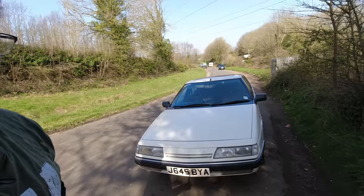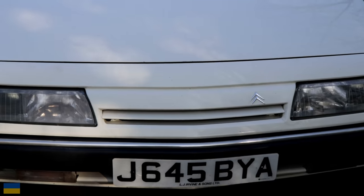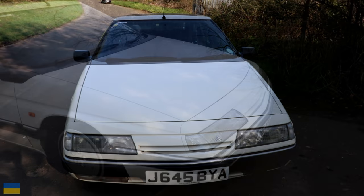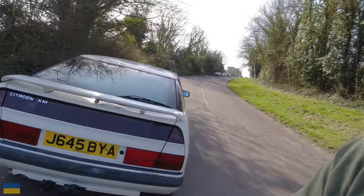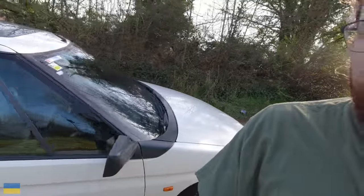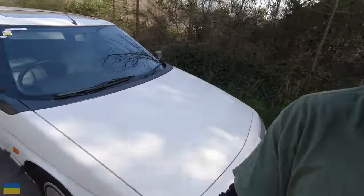Have we seen a bit of a pattern emerging on this channel? Today I'm back out in another very kind customer's car — the XM. I've had this car in for what ended up being a steering rack change. It was just supposed to be a steering rack gator but we noticed that the steering rack itself was cracked. I've done the steering rack change and a couple of fuel hoses which were perishing.